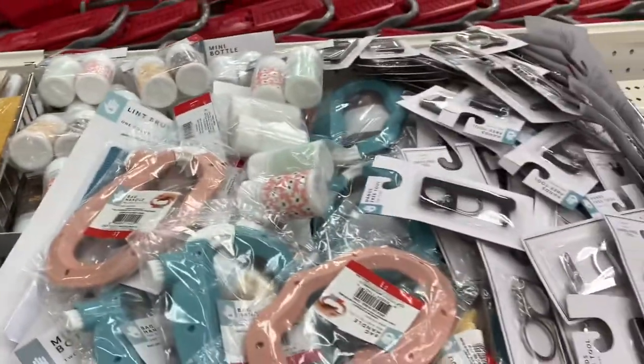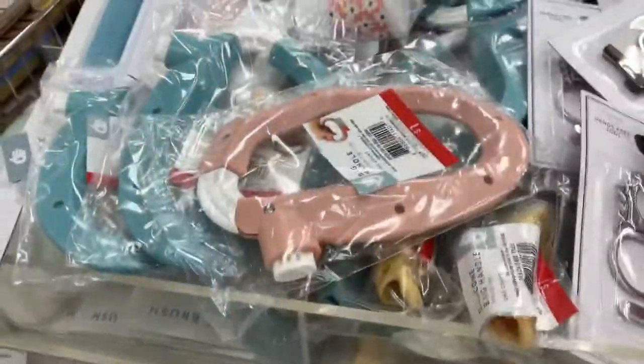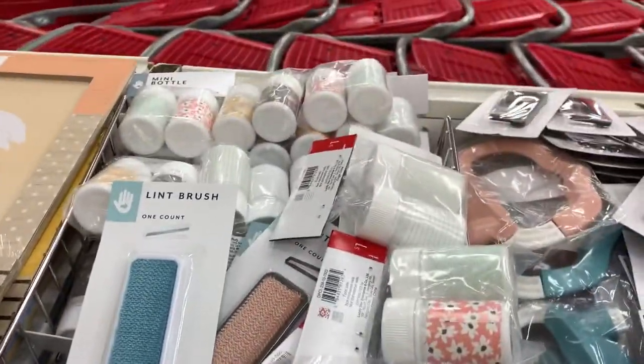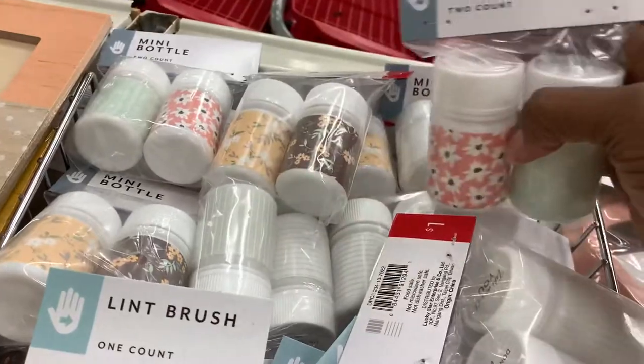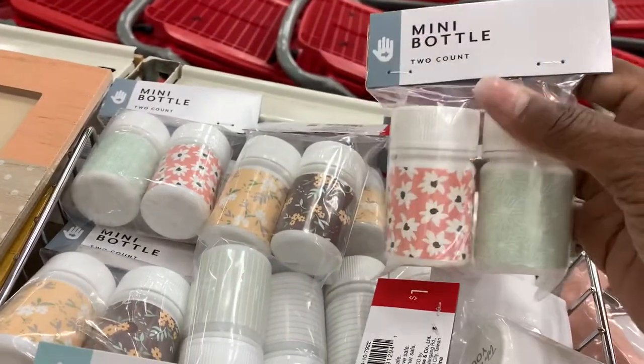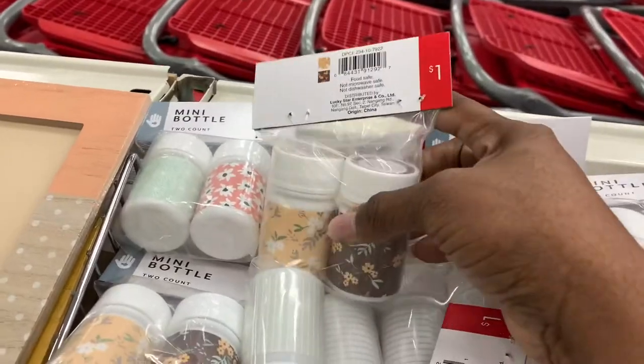This is another little hot find in the Target dollar spot. They got these pill bottles — two pill bottles in a set, these little mini ones. They got different little prints on them. Two for a dollar — yes, one dollar.